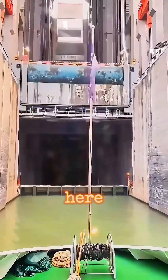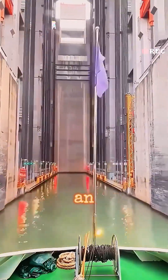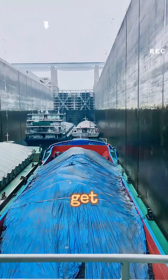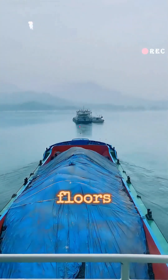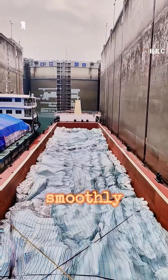When ships get here, they open the gates, enter the lock, and it's like riding an elevator. In just 20 minutes, they get lifted from the downstream to the upstream, which is like going up 40 floors. With the lift, ships can smoothly reach their destination.